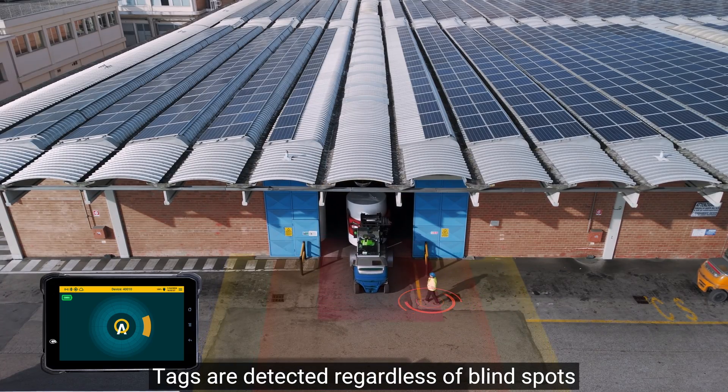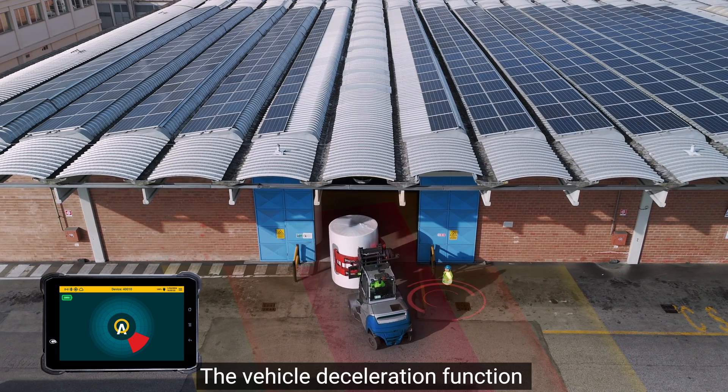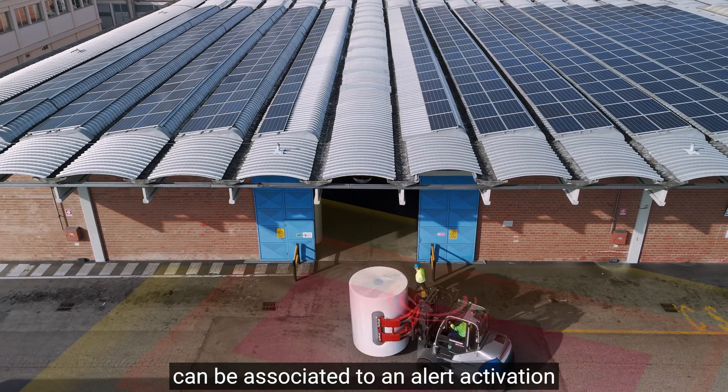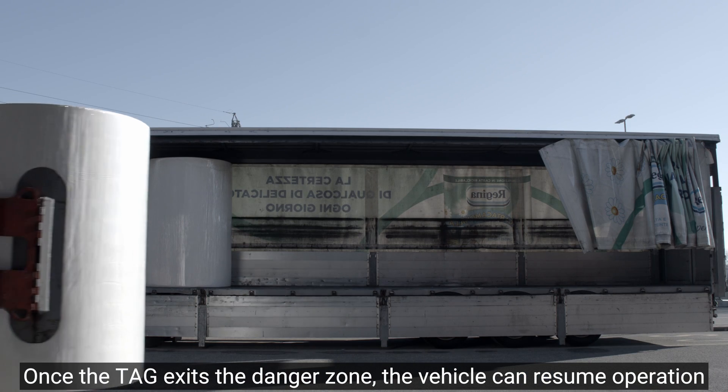No need for direct tag-sensor contact. Tags are detected regardless of blind spots, poor visibility, or warehouse infrastructure. The vehicle deceleration function can be associated with an alert activation. Once the tag exits the danger zone, the vehicle can resume operation.